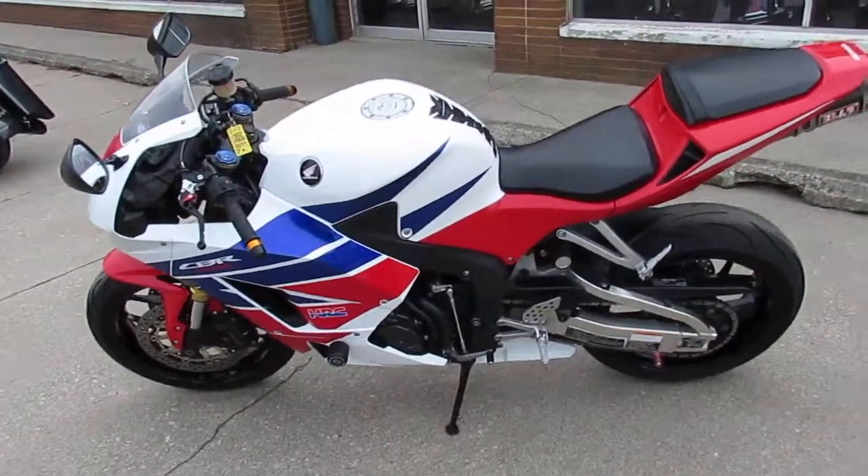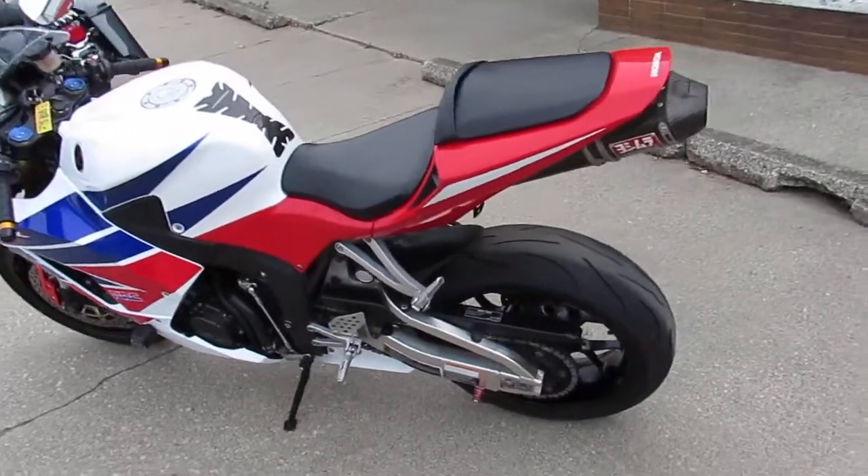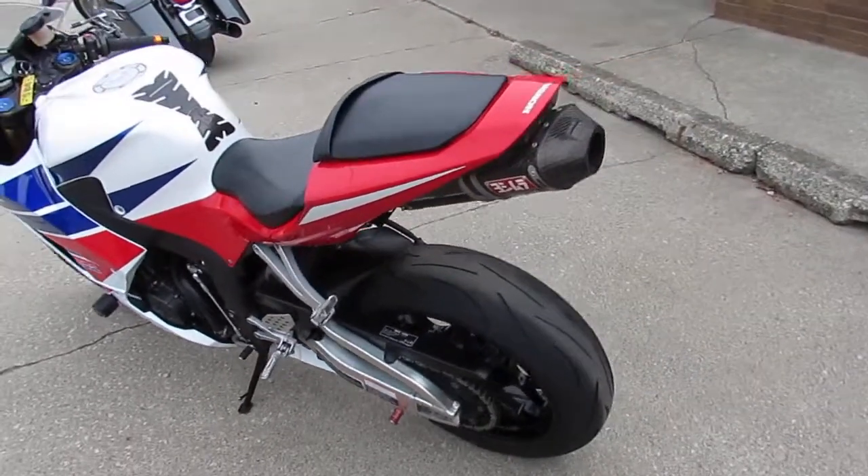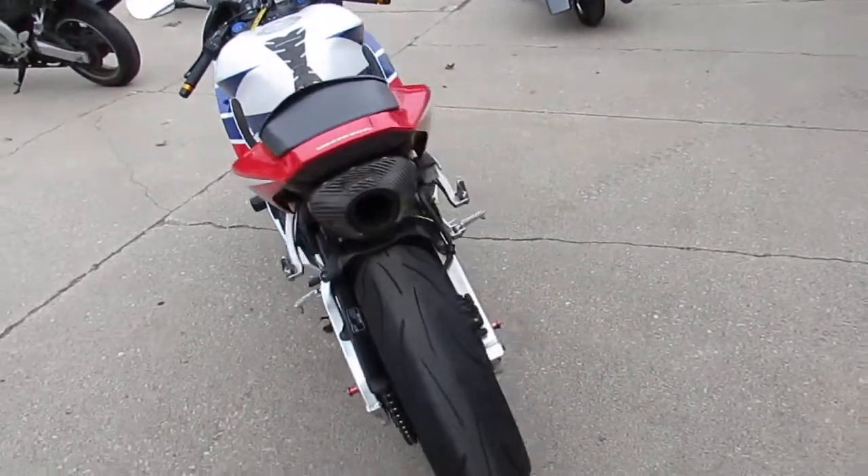This one here is a 2014 CBR600 for sale, loaded with all the extras guys. And this one here is under Honda factory warranty until April 5th, 2020.